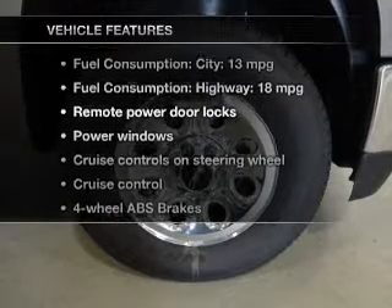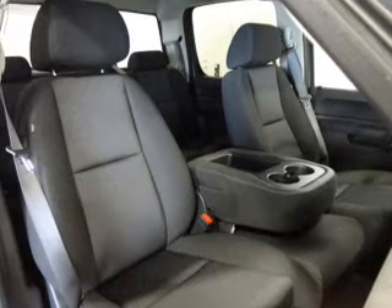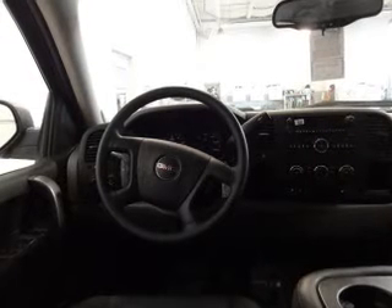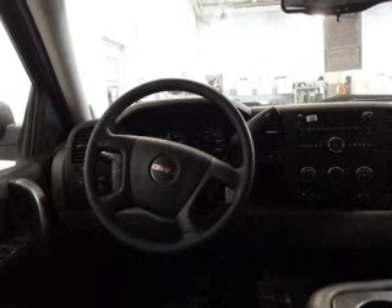Plus, enjoy these notable features included in this vehicle: power door locks, power windows, cruise control, an AM/FM stereo with a CD player and satellite radio, power mirrors, and power steering. Call today to schedule a test drive.